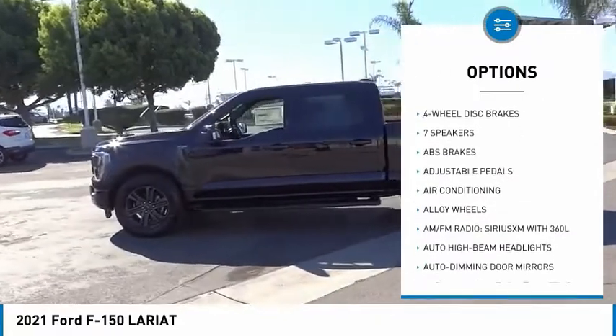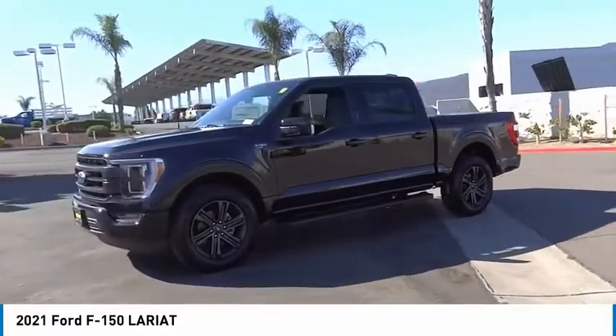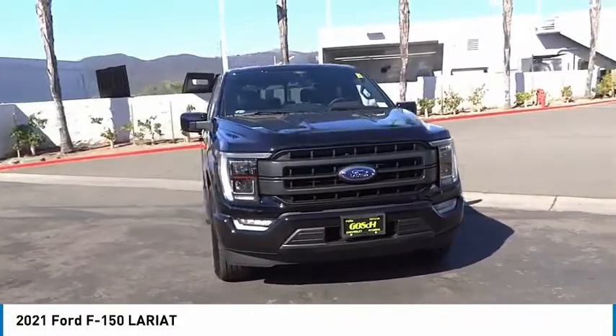Remote keyless entry, fog lights, four-wheel disc brakes, power tailgate, front-wheel independent suspension. Searching for a dependable vehicle that looks great too? You found it, so stop in today.